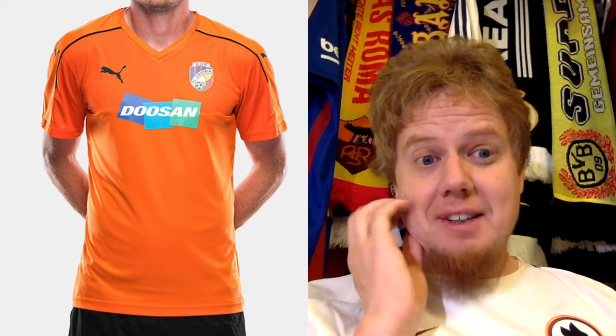The away jersey is similar — orange with black pants, a very simple shirt. They use a full-color crest, which is nice, but the sponsor doesn't fit in any way. As an away jersey, not only does it not provide enough contrast, it's just completely out of character — and boring on top of that. It's a three-star.